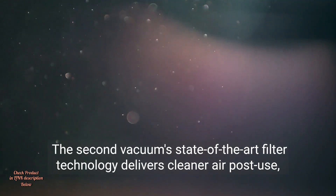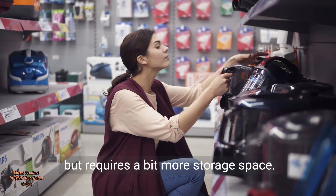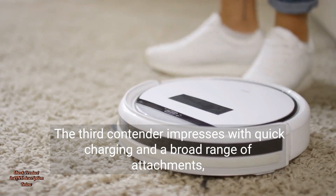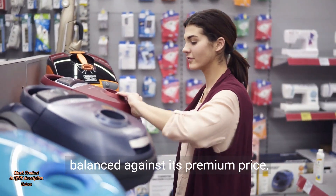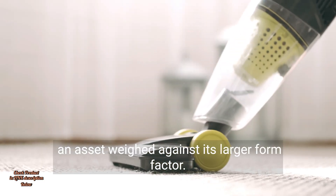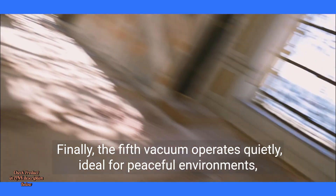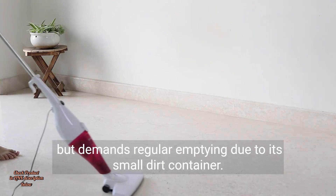The second vacuum's state-of-the-art filter technology delivers cleaner air post-use, but requires a bit more storage space. The third contender impresses with quick charging and a broad range of attachments, balanced against its premium price. Our fourth vacuum is praised for durability, an asset weighed against its larger form factor. Finally, the fifth vacuum operates quietly, ideal for peaceful environments, but demands regular emptying due to its small dirt container.